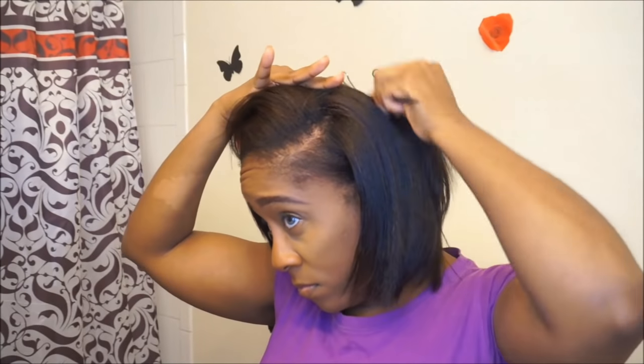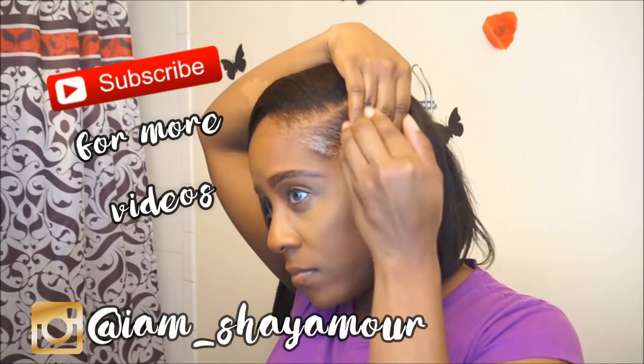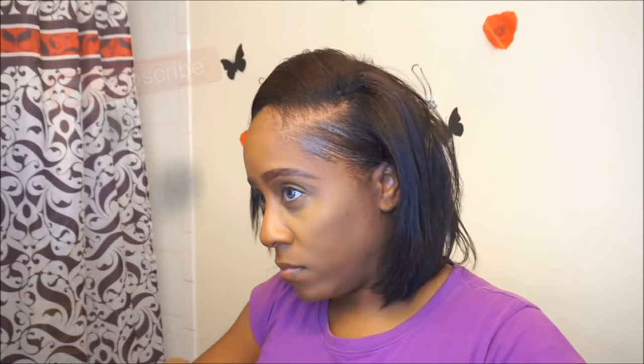And that's basically my whole entire wash day routine from start to finish! If you guys have any questions or comments, leave them down below. Thank you for taking the time to watch my video. If you haven't subscribed to my channel, definitely subscribe to stay up to date on all my videos. Also make sure you follow me on Instagram. If you guys want to see more tutorials about my relaxed hair, definitely let me know in the comment section!